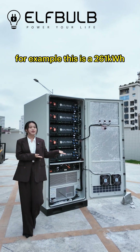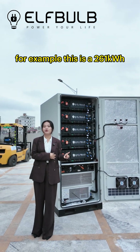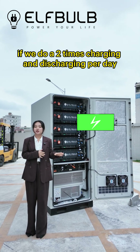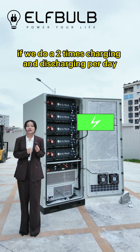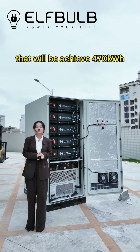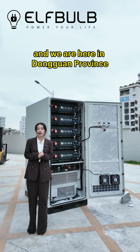For example, this is a 261kWh battery system. If we do two times charging and discharging per day, that will achieve 470kWh. And we are here in Dongguan province.